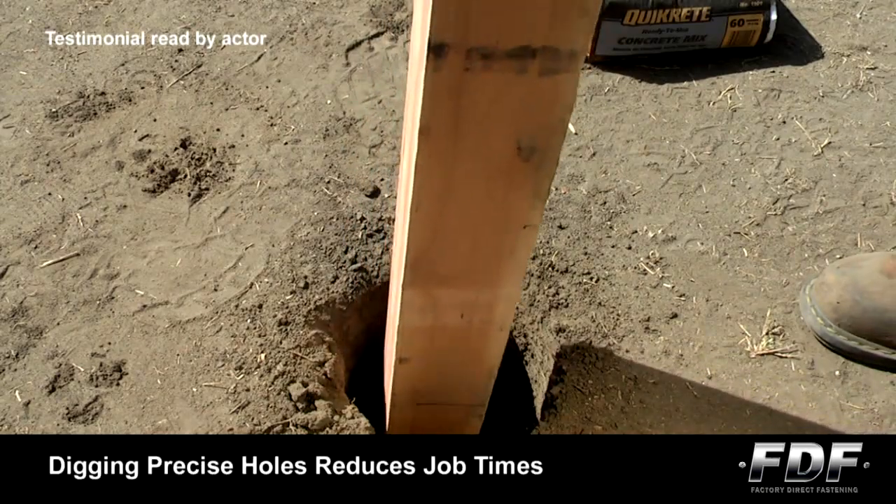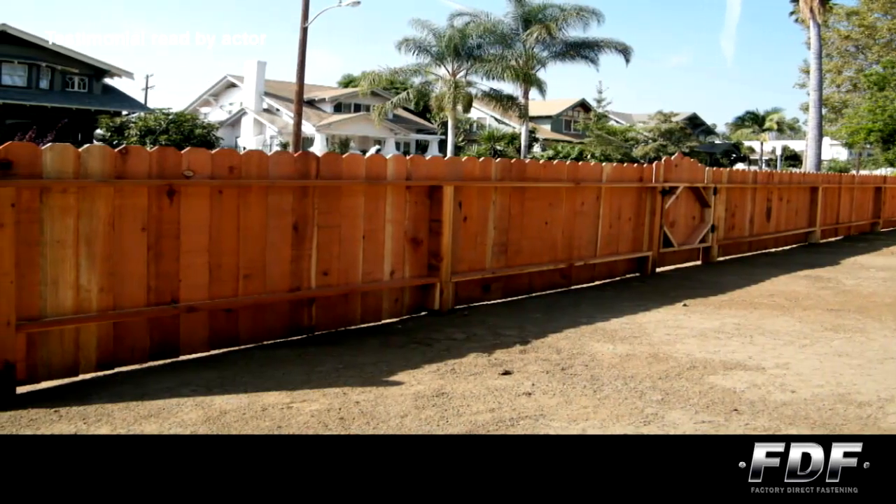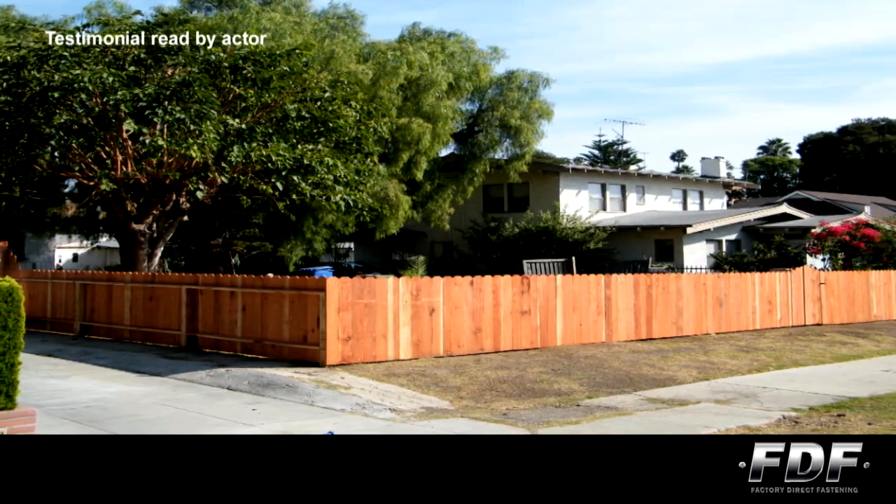With its different cutting heads, the Steed cuts holes perfect for 4x4 and 6x6 posts. It saves me time, money, and labor. I can dig the holes for my fencing jobs in half the time.